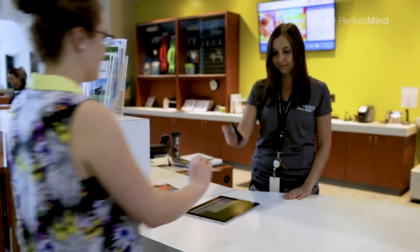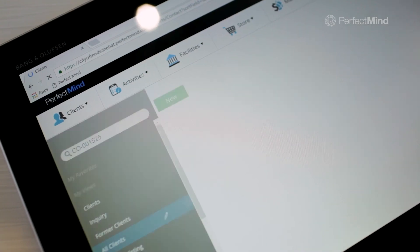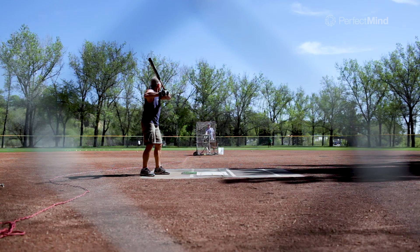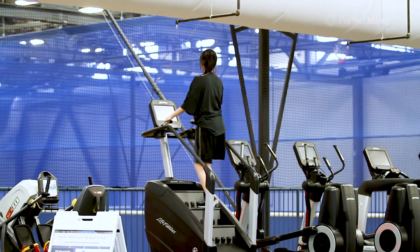As members go about their day enjoying our facility, we can also take our mobile tablets and scanners. We have the flexibility of taking the technology wherever we want in the building to touch base with our customers and members, making sure that we're giving them the product that they're looking for.